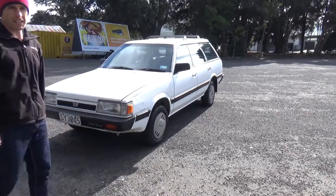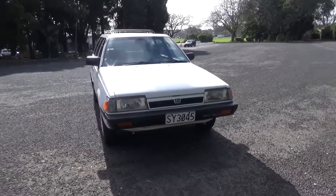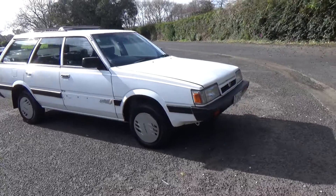G'day everyone, Dan, Cash4Cars. What you're looking at is our latest vehicle to go on the internet at an auction. This is a New Zealand new 1990 Subaru.